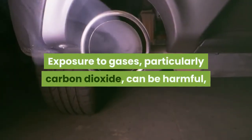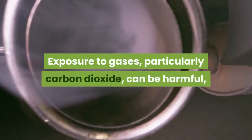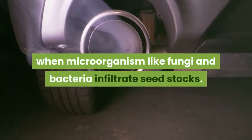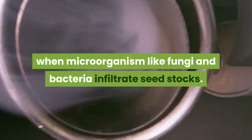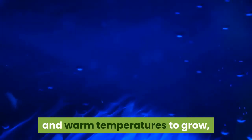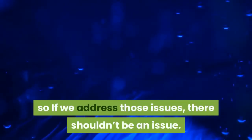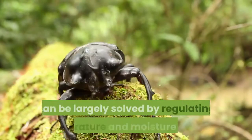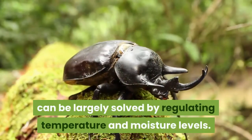Exposure to gases, particularly carbon dioxide, can be harmful, and one of the leading ways this problem occurs is when microorganisms like fungi and bacteria infiltrate seed stocks. Luckily, these microorganisms generally require water and warm temperatures to grow, so if we address those issues, there shouldn't be an issue. Insect problems, too, can be largely solved by regulating temperature and moisture levels.